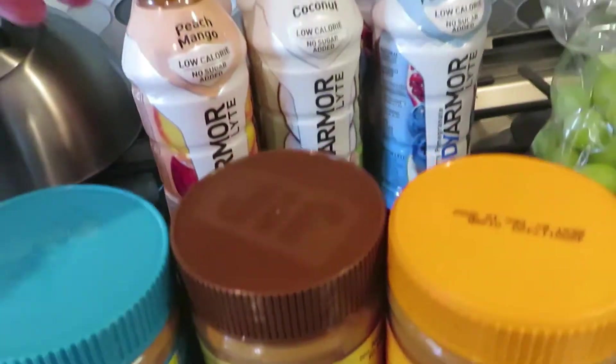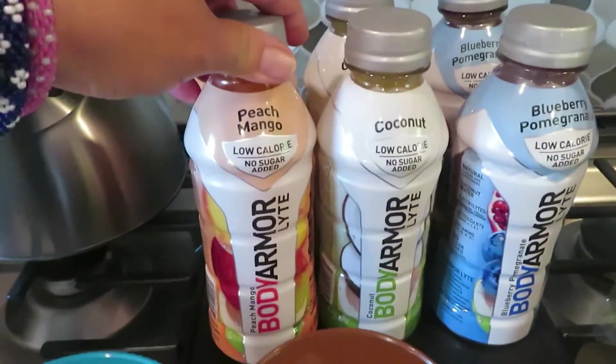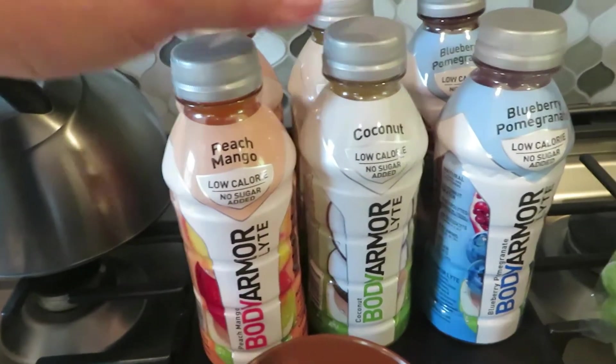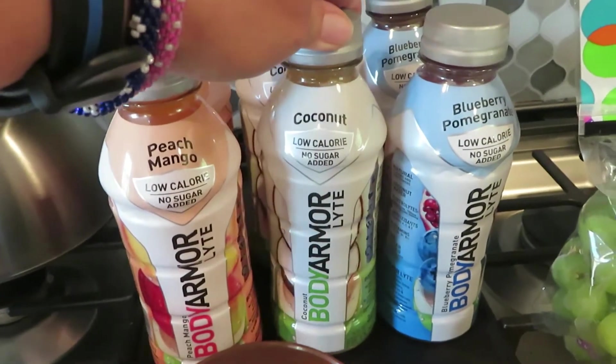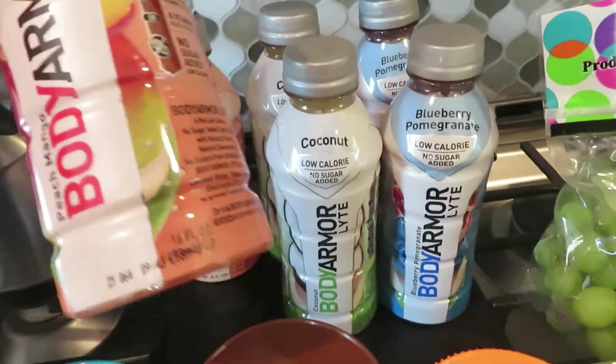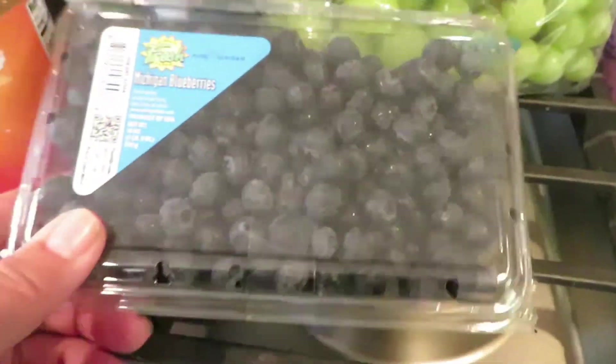I got my Body Armors — the low calorie peach mango, the coconut, and the blueberry pomegranate. All of these are low calorie, no sugar added.